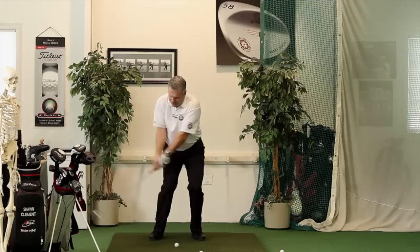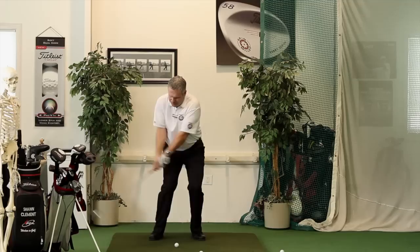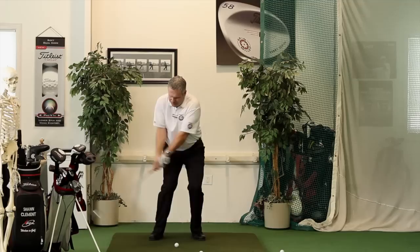And then whip to the target. Right now I'm focused on my target — I'm going to whip through to the target and hold my finish. Boom. Feels very solid. That's what I'm looking for. Enjoy that, and we'll see you in the next video.